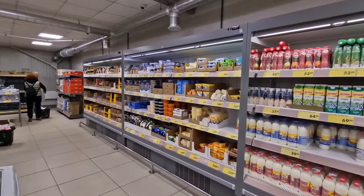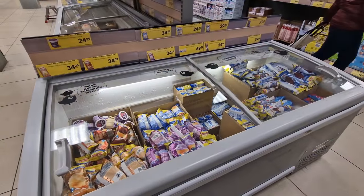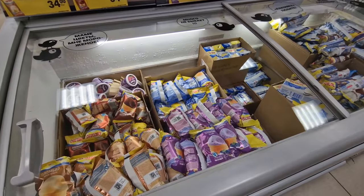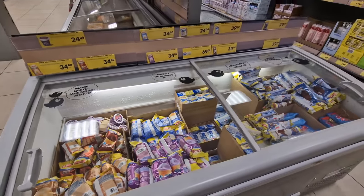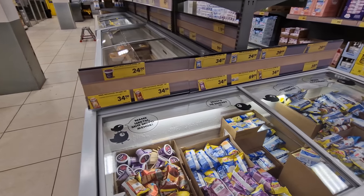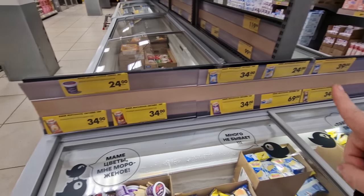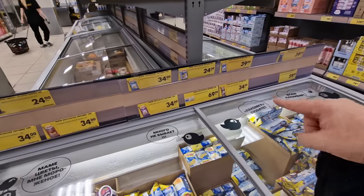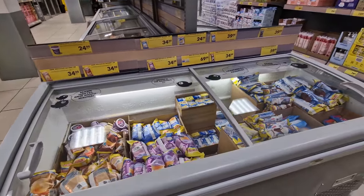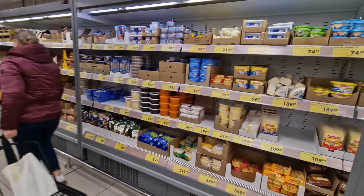Even with the cold weather outside they've got an ice cream fridge, and the ice creams are looking really good. You know that thing where you suddenly really want an ice cream? The prices here are 35 rubles at the low end and 69 rubles at the top — so maybe 40 cents or 70 cents for an ice cream. Really not expensive at all.